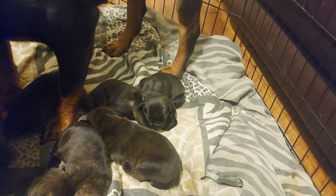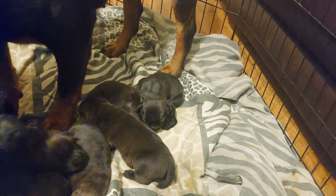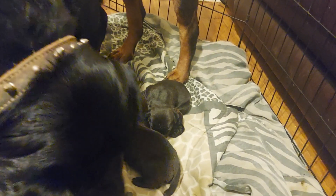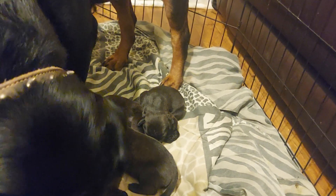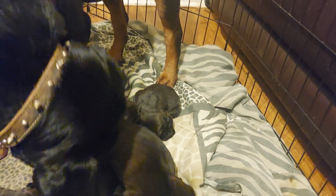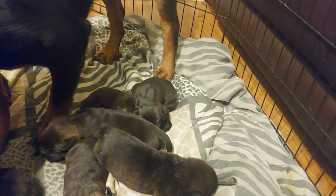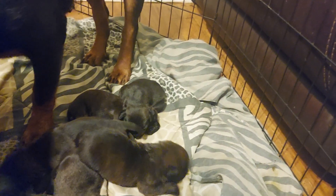This is what you want if you're looking for good protection, good family-oriented, strong, structured, functional beasts. These Rottie Corsos — to the best of my knowledge, you can't get better than that. Number's on the bottom of the screen. They're going for $1,500.